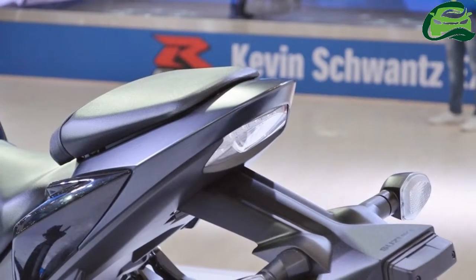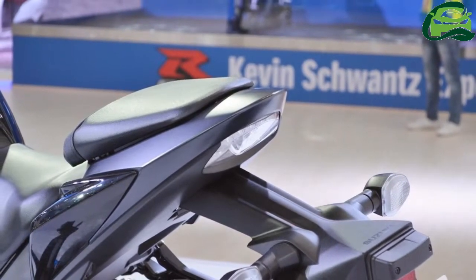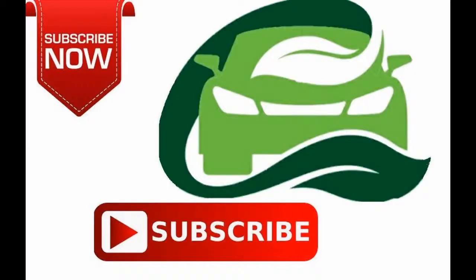The chief rivals for the Suzuki GSX-S750 would be the Triumph Street Triple range, Kawasaki Z900, and Yamaha MT-09.